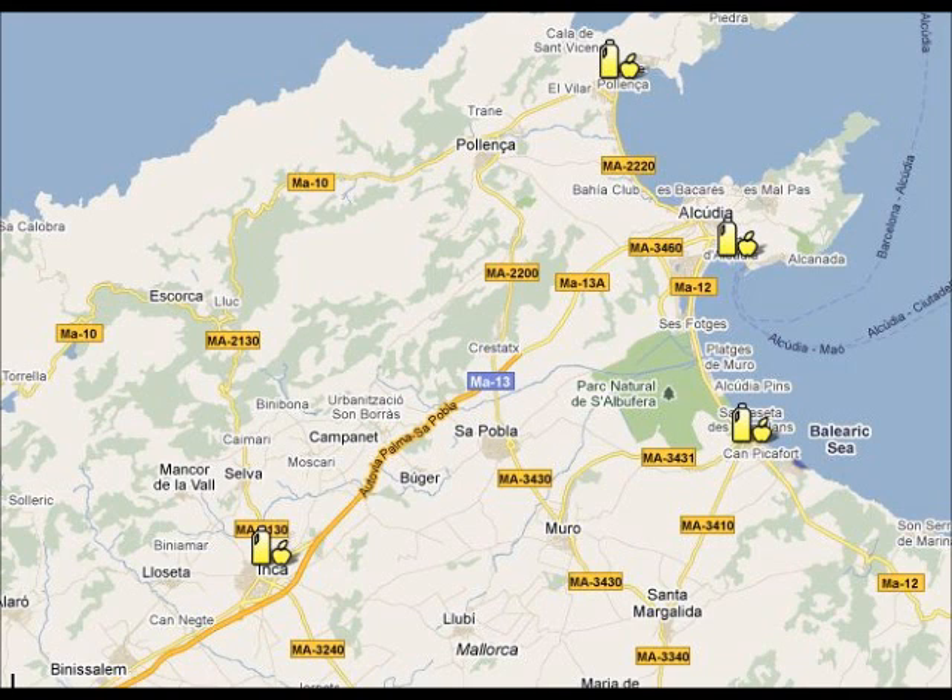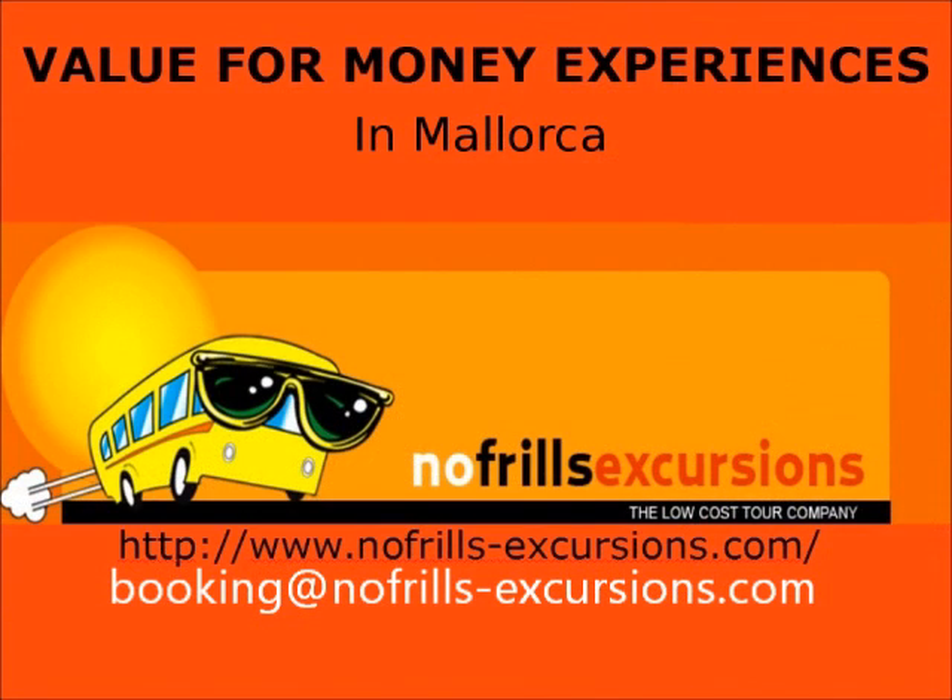If you want to do some shopping, you can visit one of the local markets in the area. Port Alcúria Market is on Tuesday and Sunday, Can Picafort on Saturday, Porta Pollença Market is on Wednesdays, and the biggest market in Inca is on Thursday. We hope this short video has been useful and helps you to plan your holiday beforehand.